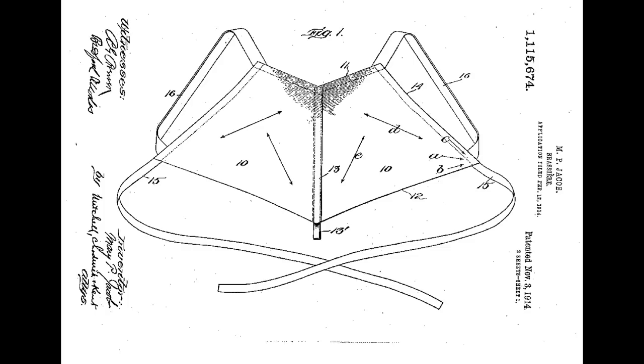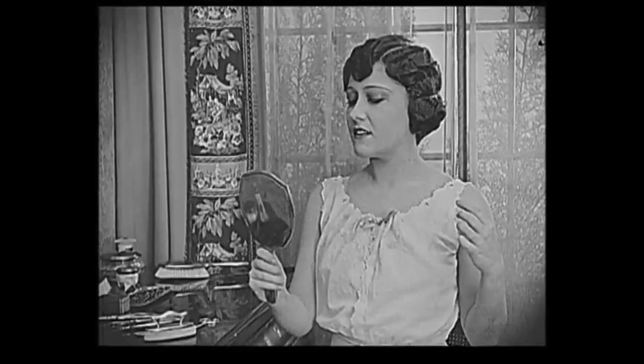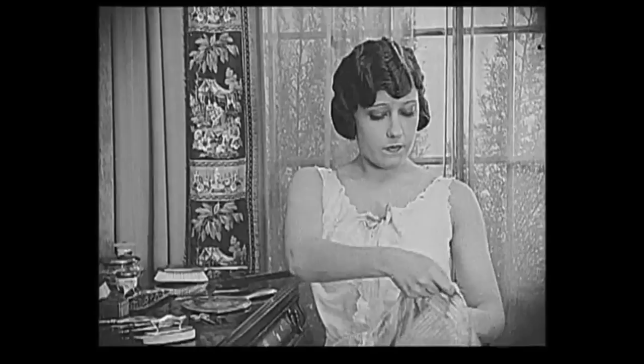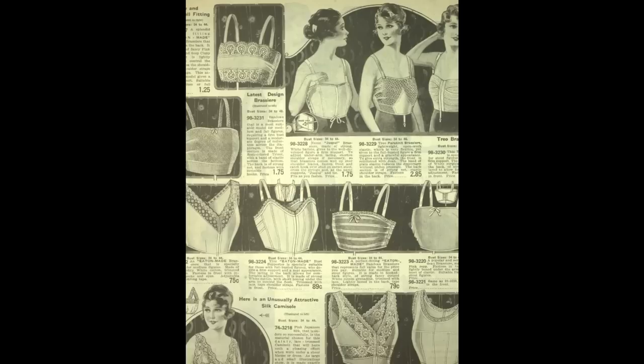But what exactly is a historically appropriate bra for that time period? Well, bras in the 1920s were a relatively new invention. The first brassiere is often credited as being invented by Mary Phelps Jacobs, which was patented in 1914. While this may be considered one of the first modern bras, there have been boobage support units around for centuries. Early bras were very simple in construction and were essentially just a strip of fabric, often cotton or silk, fastened on with hooks or elastic.